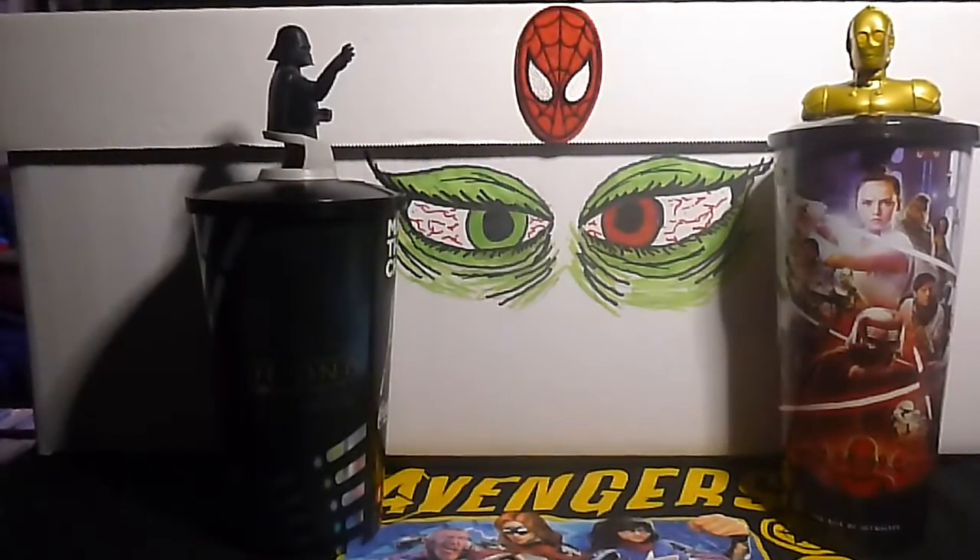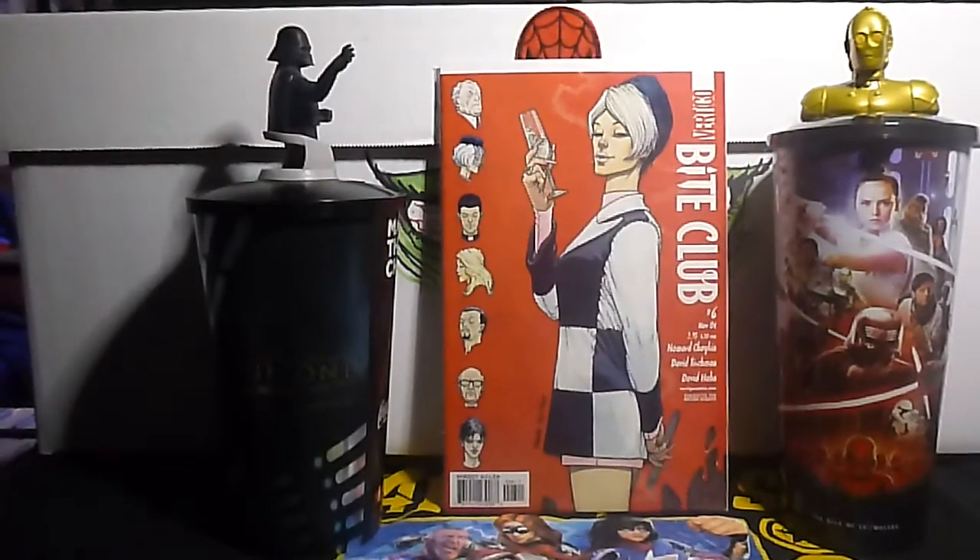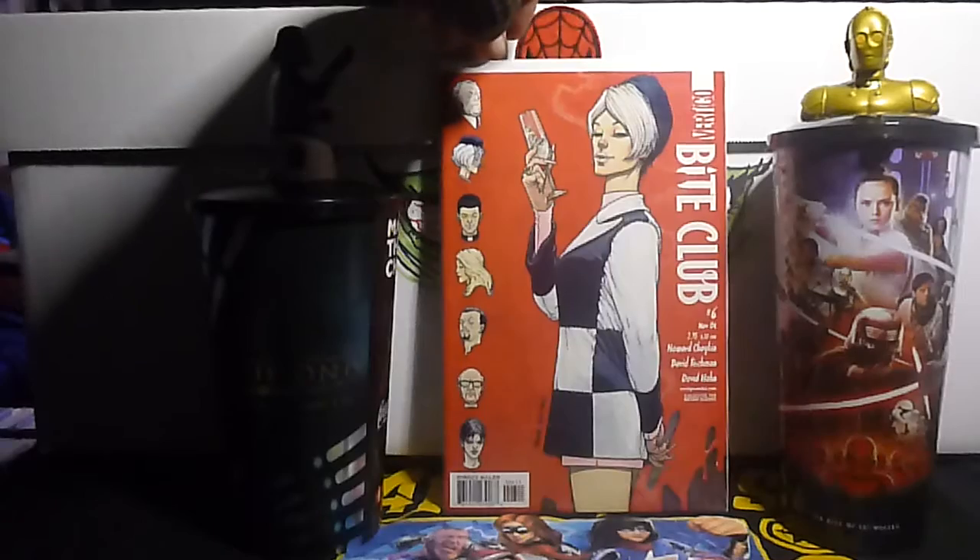Alright, first book up is Bite Club number six. Some of these books I've never heard of, but it looked interesting.